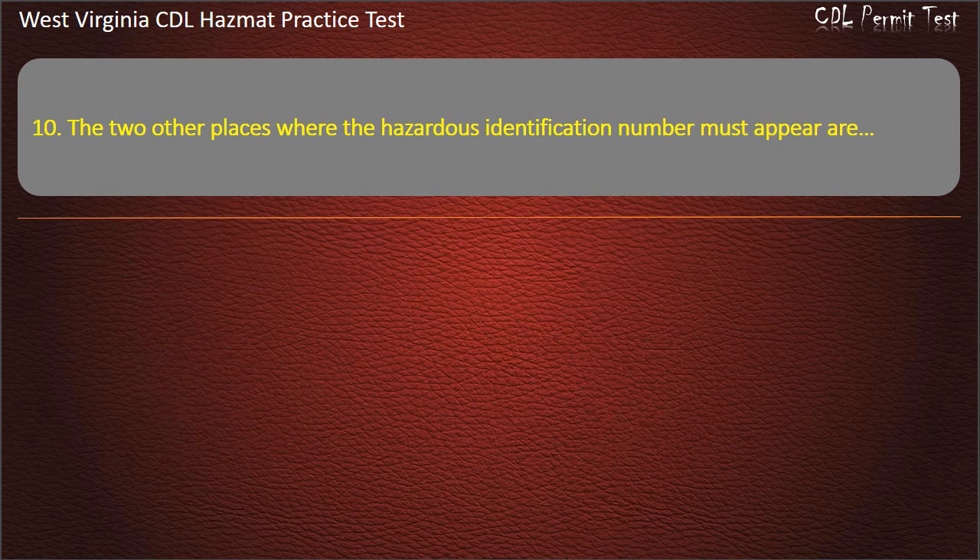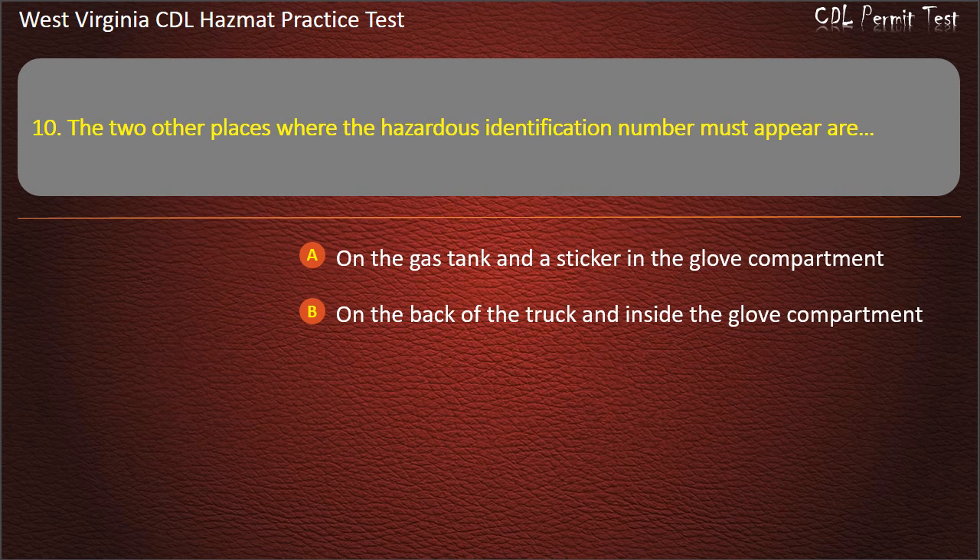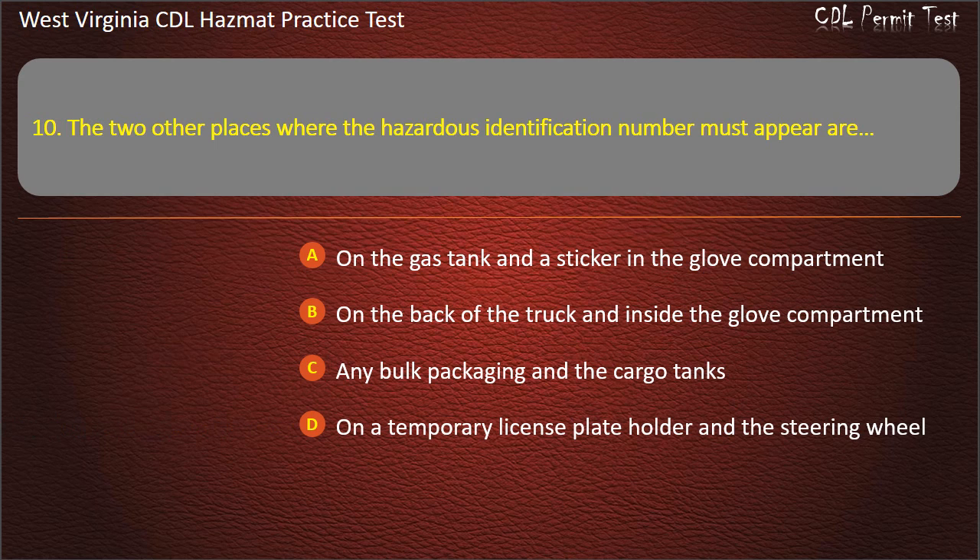Question 10. The two other places where the hazardous identification number must appear are: On the gas tank and a sticker in the glove compartment. On the back of the truck and inside the glove compartment. Any bulk packaging and the cargo tanks. On a temporary license plate holder and the steering wheel. Answer: Any bulk packaging and the cargo tanks.